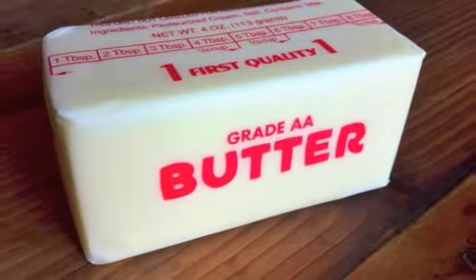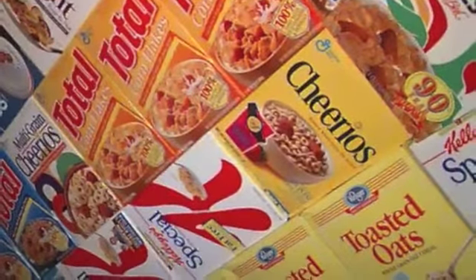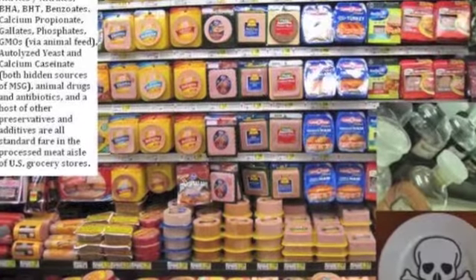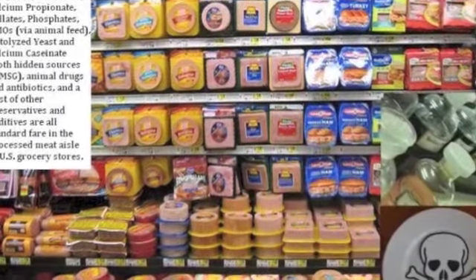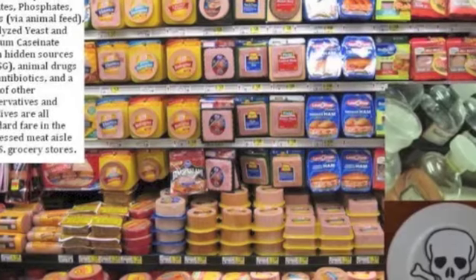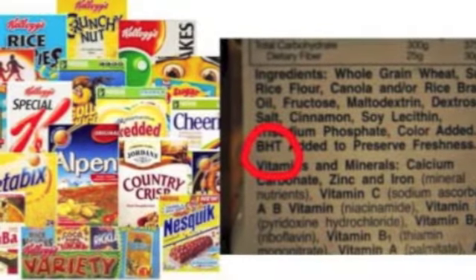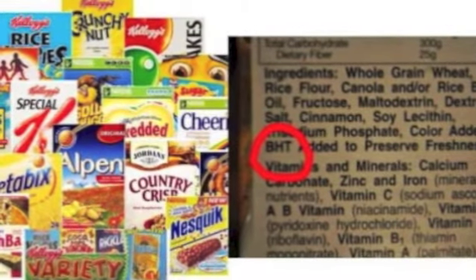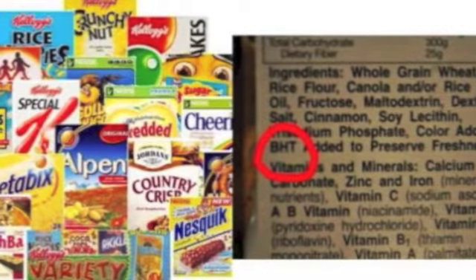BHA is found in butter, meats, cereal, chewing gum, baked goods, and snack foods. BHT is commonly used to preserve food odor, color, and flavor. Many packaging materials incorporate BHT, but it is also added directly to shortening, cereals, and other foods containing fats and oils.